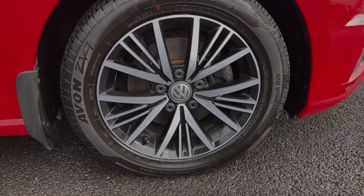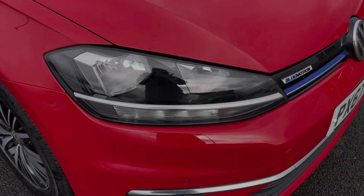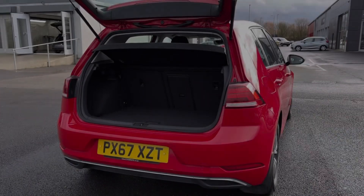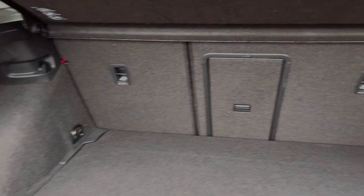Some of the key exterior features include the electrically adjustable heated and auto-folding door mirrors. You've got the 16-inch Linus alloy wheels offering a fantastic look to the vehicle, in addition to automatic headlights providing great visibility.